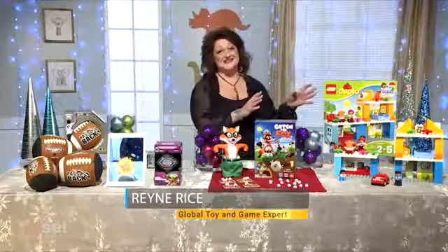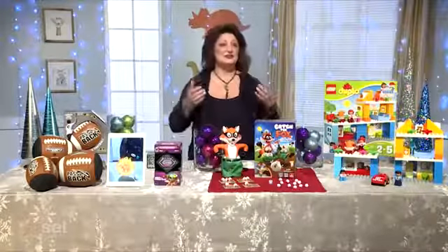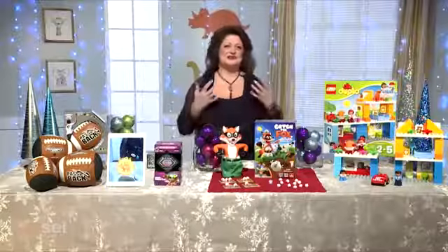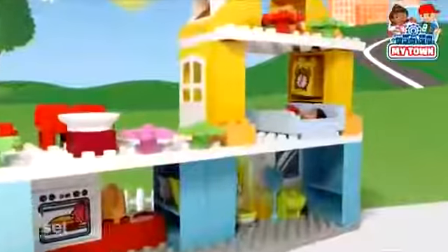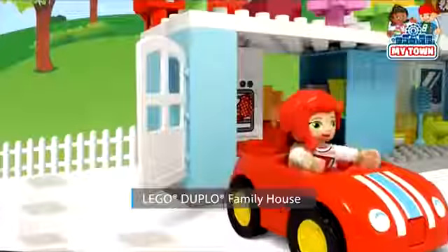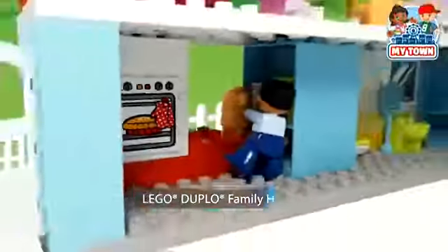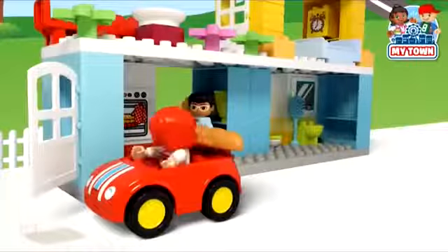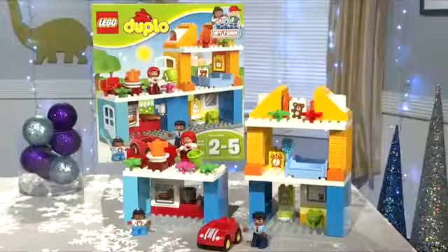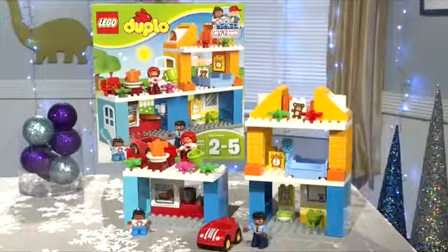Kids love construction sets, and younger kids can have fun practicing real-world activities or using their imagination to create an entirely new world. This Lego Duplo family house is designed for a child's smaller hands to develop motor skills and introduce children as young as two to Lego building with bricks that are twice the size of a classic brick. There's endless playing possibilities and loads of elements and colors to spark their imagination.